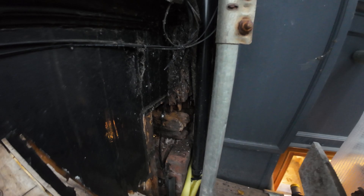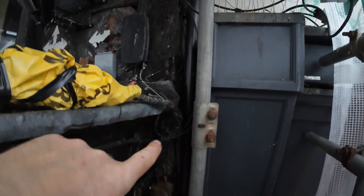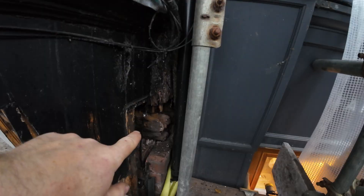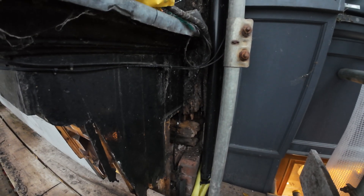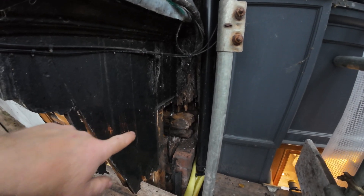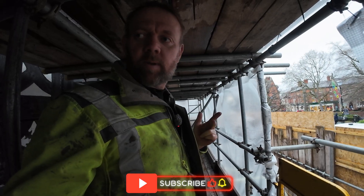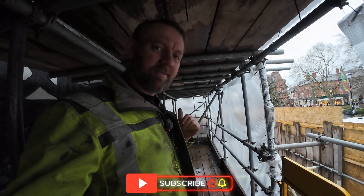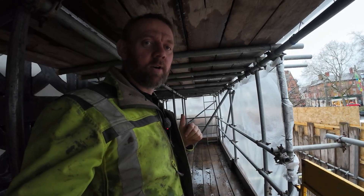This is another serious issue - we've got this big massive post coming down here onto a rotten beam, and the actual bottom of the post is rotten out as well. So we've got to take all this frontage off, splice that post, splice this beam as well. We've got two new corbels and a load of beams to splice on externally. Internally, we'll go up into the attic space and have a look in there now.